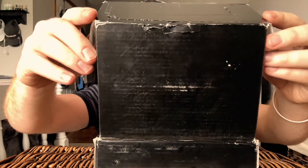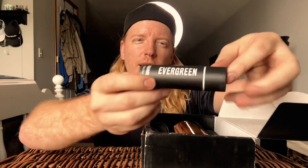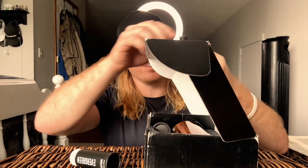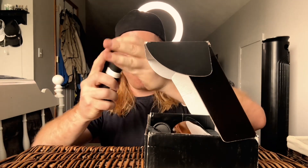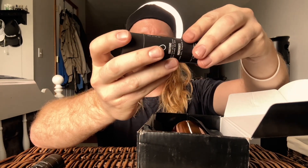Always cut away from yourself, kids. Okay, this is what I saw — Evergreen. It's open. Evergreen cologne. We got Huzano cologne.